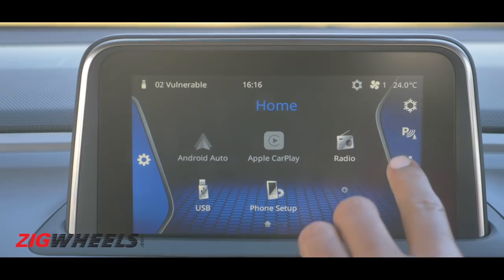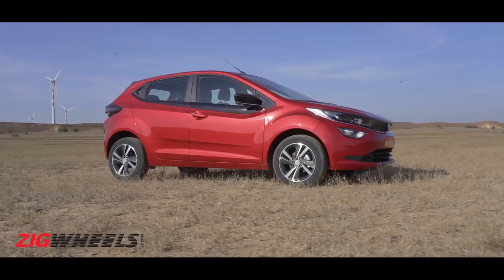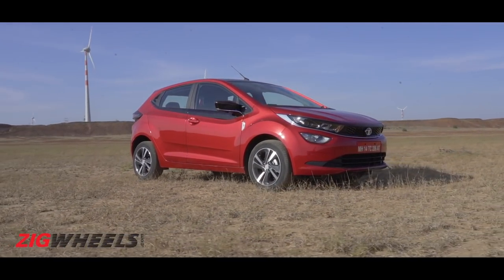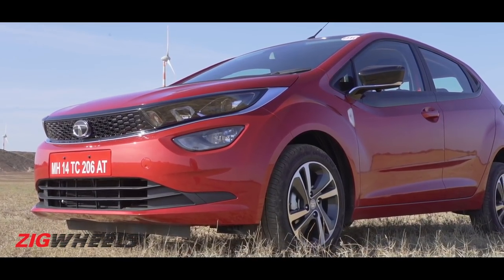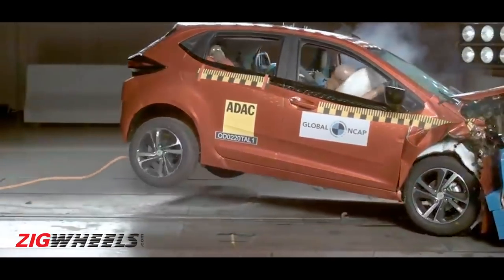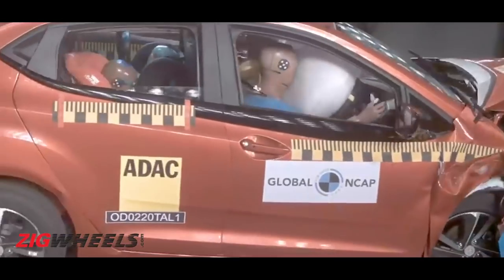Climate control, a big touchscreen, a screen in the instrument cluster — it's all in place. You can even customize the lower variants with a few features from the ones above to feel less base-varianty. And yes, Tata is flexing its safety muscles too, having scored a full 5 stars in the global NCAP crash tests.